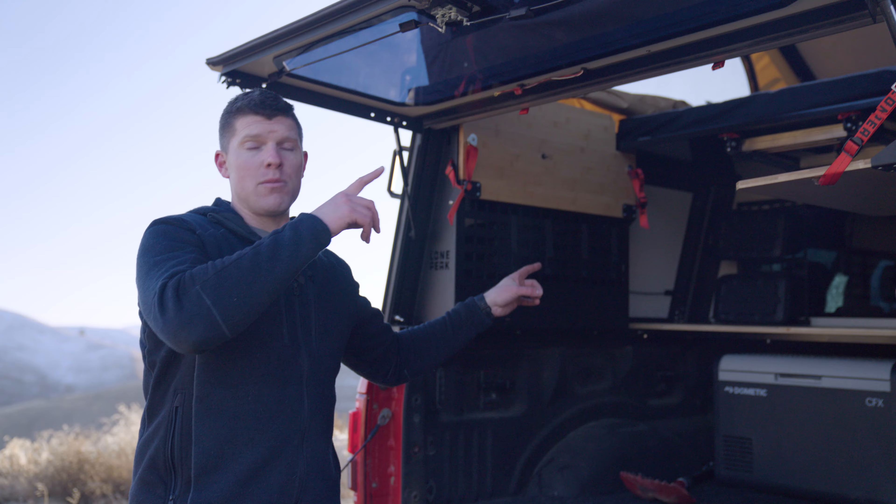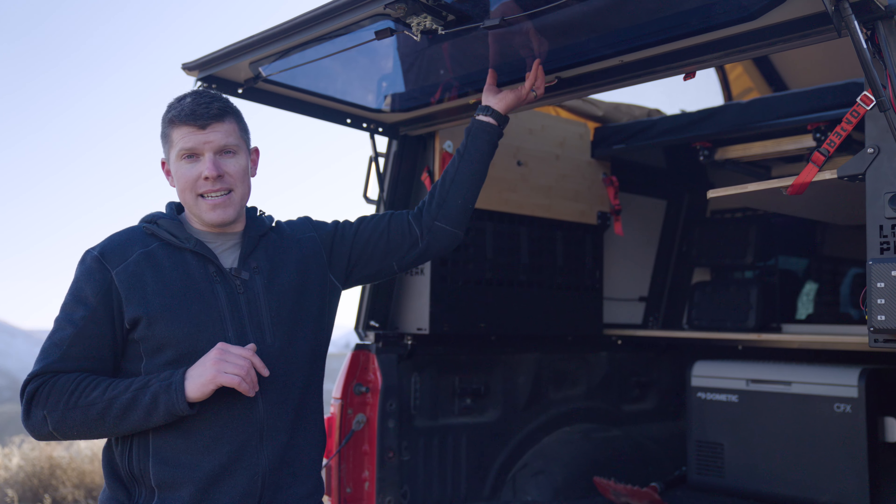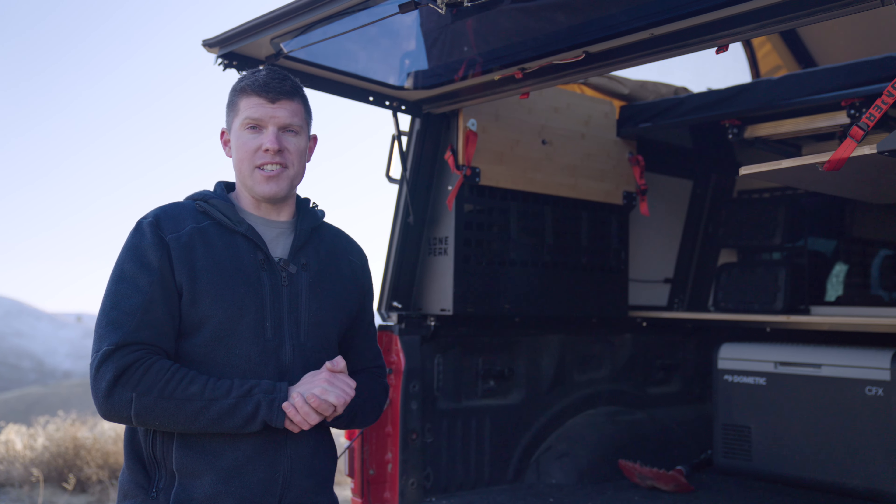One other thing to note is that our standard windows are acrylic, scratch-resistant — they're pretty awesome — but if you wanted them to have ultimate security so no one can snoop inside the bed of your truck, you can choose to do that during checkout.